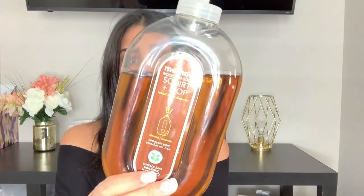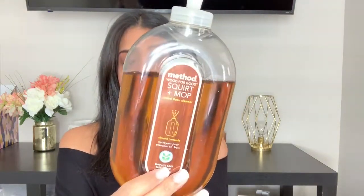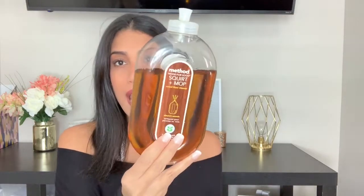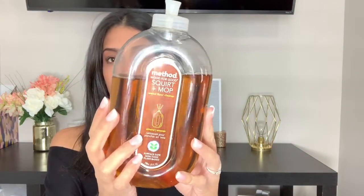The next product is by Method — it's their Wood for Good Squirt Plus Mop Wood Floor Cleaner in the scent Almond. I use this on my hardwood floors; it gets the job done and makes my floors look super clean and shiny. I've been using this for almost two years now — I discovered it about a year and a half ago and I love it.